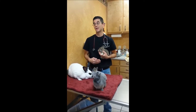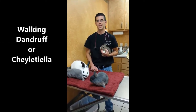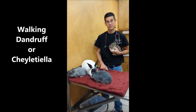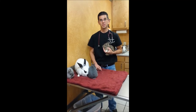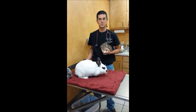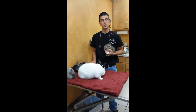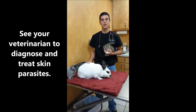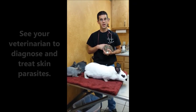Another parasite they can get — one they cannot share with you — is called walking dandruff. The technical name is Cheyletiella, and it looks like little patches of dandruff or white flakes that sometimes appear to move across their skin. You have to look closely since they're not large, but this is easily treated. If you see your rabbit itching or losing patches of hair, get your veterinarian involved to look at it.